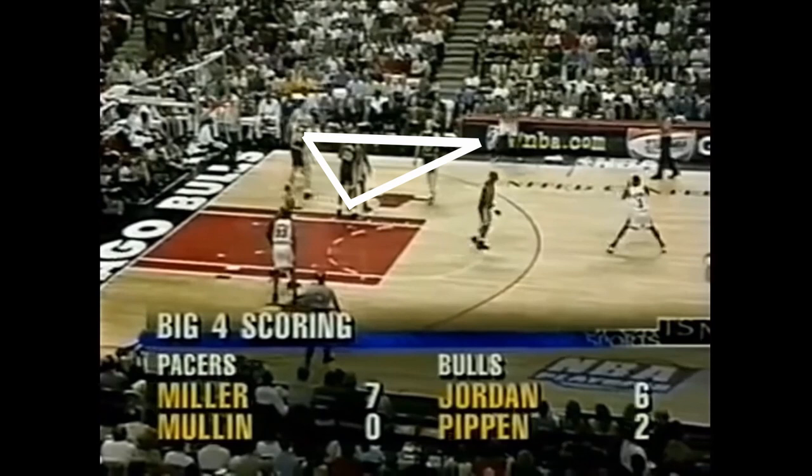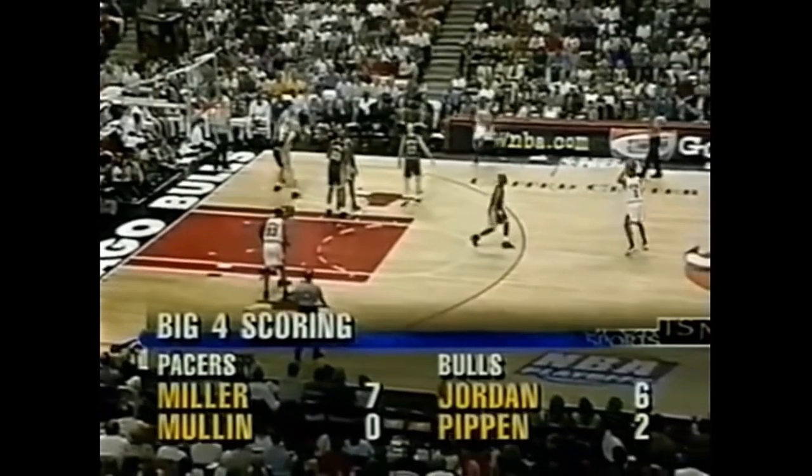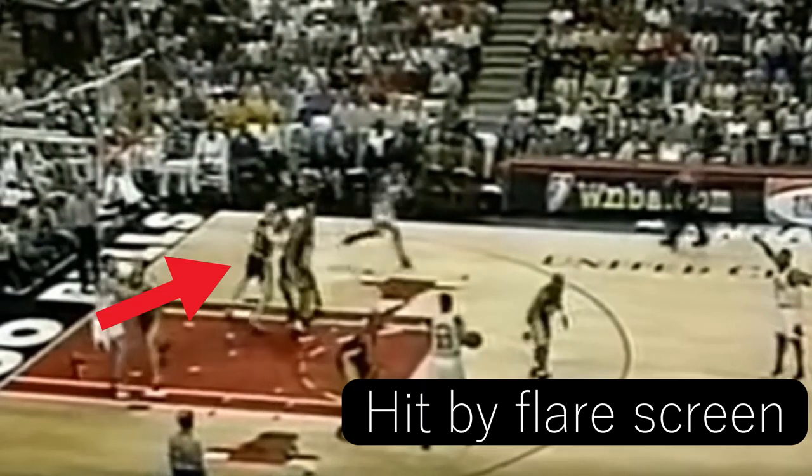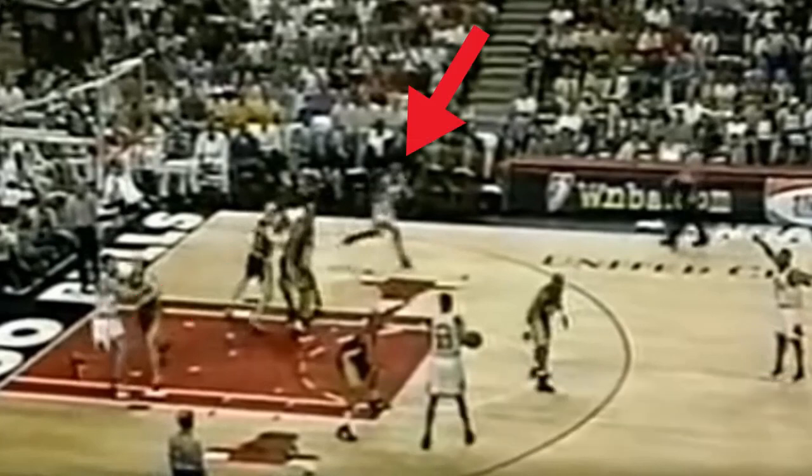So we have the two-pass to the top and then the entry pass to the elbow once again. Kukoc has the option to use the pin down, but this time he goes baseline to the basket, which causes Mullen to linger in the paint to deny the pass to Kukoc. And then he's out of position to defend Jordan on the flare screen. The Pacers commit a foul, but notice how open the best player in the world is here.